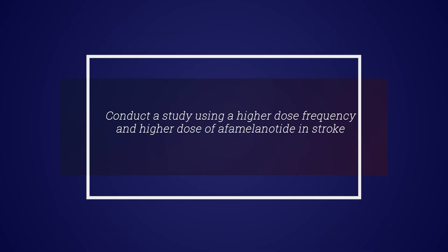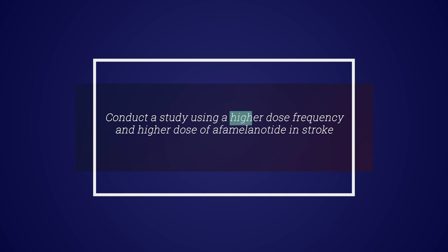The next stroke study, CUV803, will take the learnings from CUV801 and our understanding of the potential of melanocortin drugs like afamelanotide, and conduct a study using a higher dose frequency and higher dose of afamelanotide in stroke. We expect this study to start in the second half of 2022, once we receive the final approvals needed from regulatory authorities and ethics bodies. We look forward to updating you in the upcoming months.